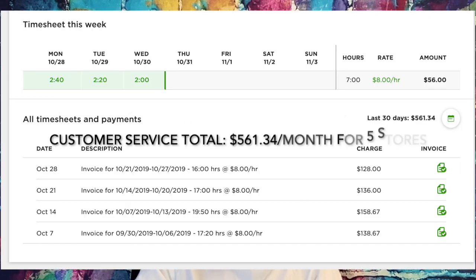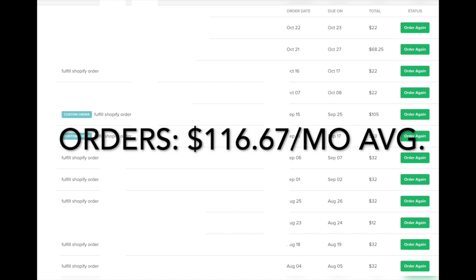Having a VA is just incredible — have multiple if you need to. Outsource the stuff that doesn't benefit you, like the simple tasks you won't get any long-term value out of. For example, I don't outsource Facebook ads because I enjoy and need to learn it, and it's too complicated to pay someone to do well. But with customer service or fulfilling orders, it's so cheap and I get so much more value from my time. I would definitely recommend getting VAs.